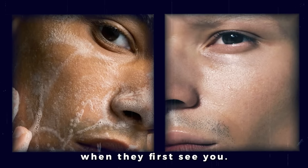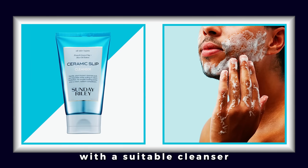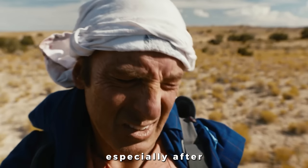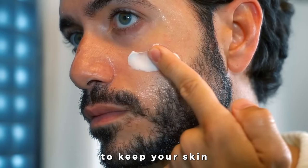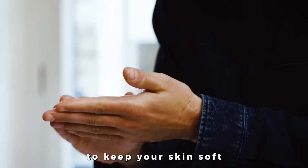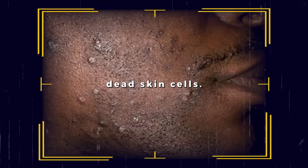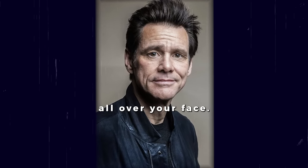Tip number one: skin care. Your skin reveals a lot about you, and it's one of the first things people notice when they first see you, so let's make sure you leave a good first impression. Cleanse your face twice a day with a suitable cleanser for your skin type, especially after being outdoors to remove any dirt or dust. Moisturize your skin daily to keep it hydrated and refreshed. Don't forget to drink enough water to hydrate yourself from the inside out. Exfoliate once or twice a week to keep your skin soft and smooth by buffing away dead skin cells. And don't forget to wear sunscreen to protect your skin from harmful UV rays, because you don't want to be 30 with wrinkles all over your face.